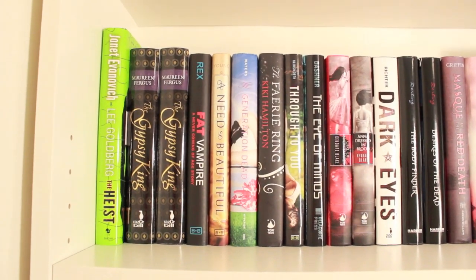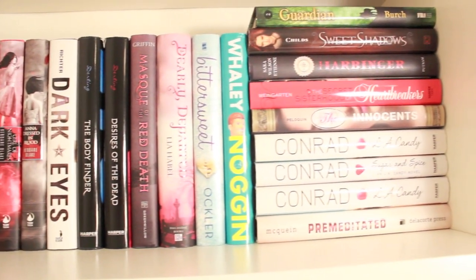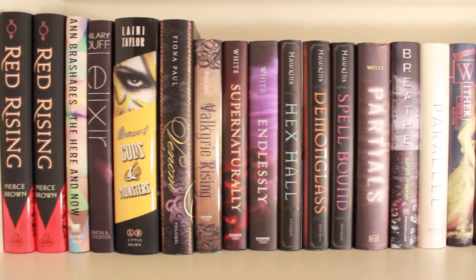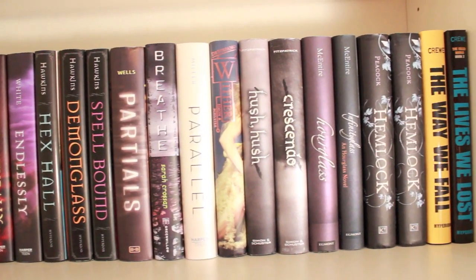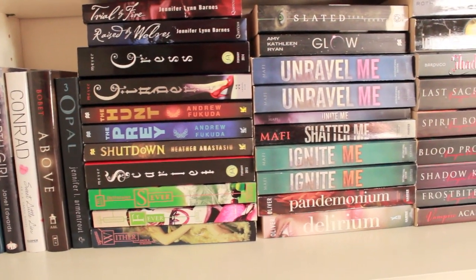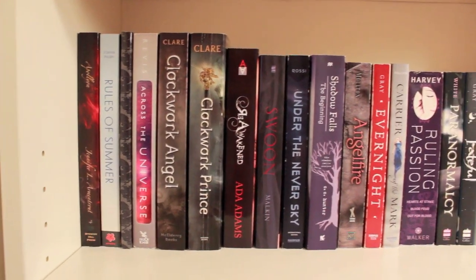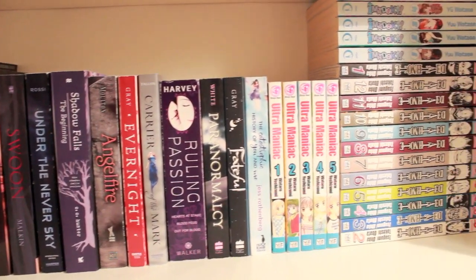So this is the first shelf. As you can see, we have the paranormal with a bit of contemporary, and these are our hardbacks. Over here you can see the continuation of our paranormal, and again these are all hardbacks and our series. Over here we have our dystopian paperbacks with a bit of contemporary and paranormal. Over here we have a mix of everything — paranormal, dystopian, contemporary and even some manga.